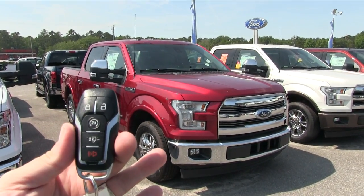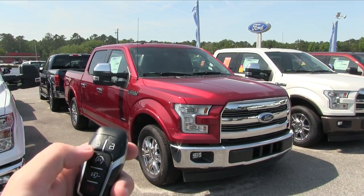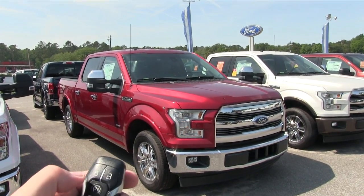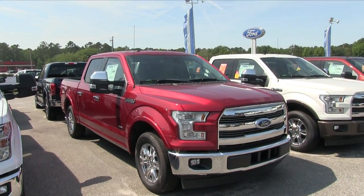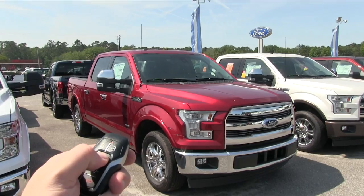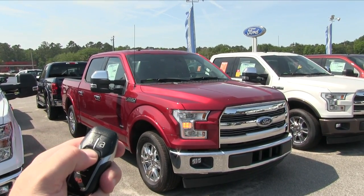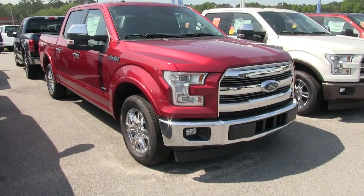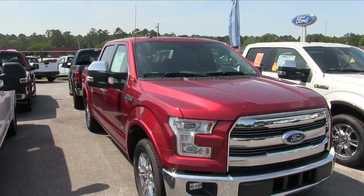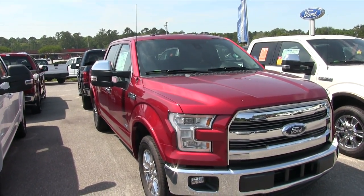Here's our key. Some of the options you get on your key: first of all, remote start. Let's go ahead and try that out — let me let you hear the horn. Hit this twice. Remote start is a nice feature.